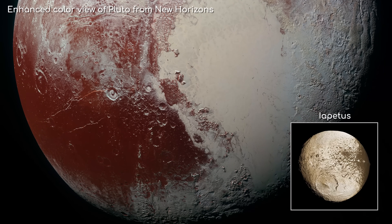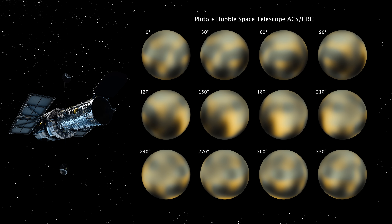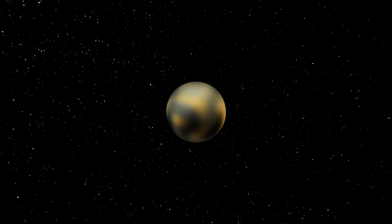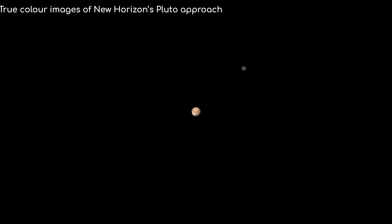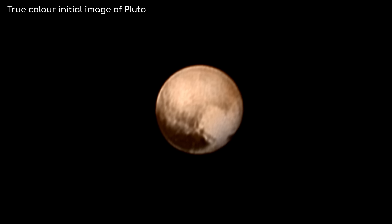Yet, until recently, even high-powered telescopes like Hubble could only make out just a few blobs of colour on it. Pluto is so small and distant — being nearly 5 billion kilometres from Earth at its closest approach — that we only had a vague sense of what it looked like. However, that all changed in 2015, when NASA's New Horizons probe transmitted the first up-close images of Pluto ever taken, and they were astonishing.